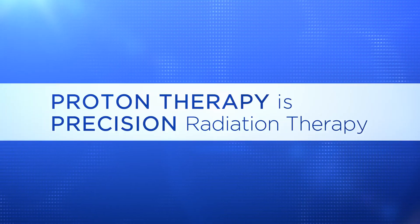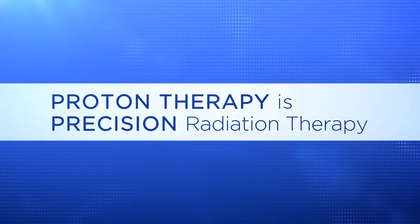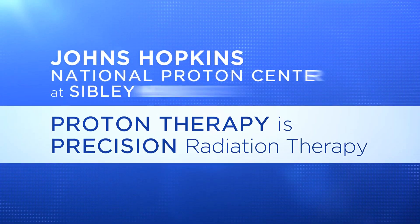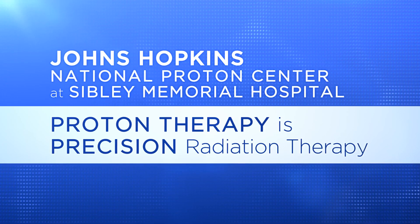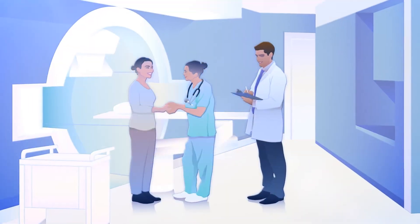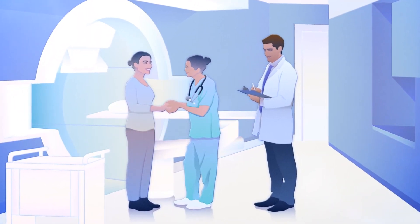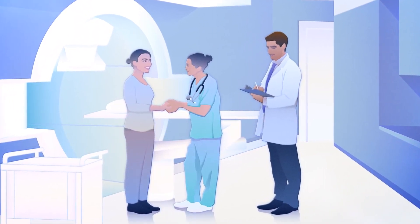Proton therapy is precision radiation therapy. Our expertise in the most advanced technology sets the Johns Hopkins National Proton Center apart from other proton centers. Ours is a fully academic proton center that is continuing our mission of leading cancer research and advancing cancer care.